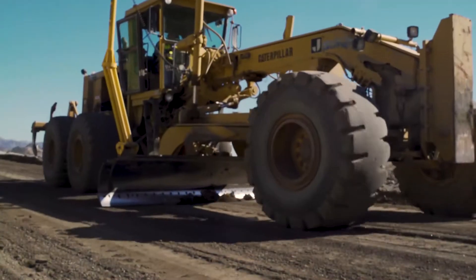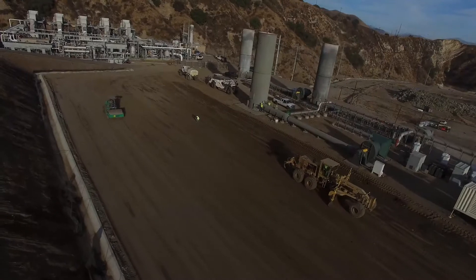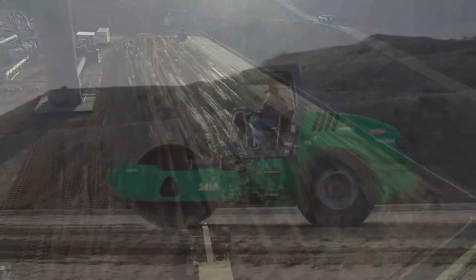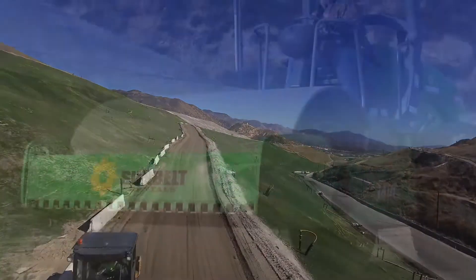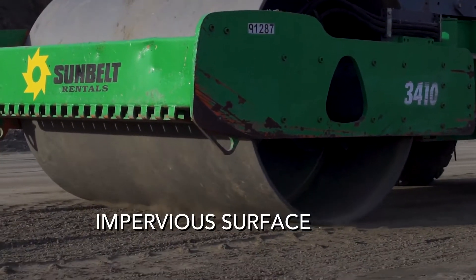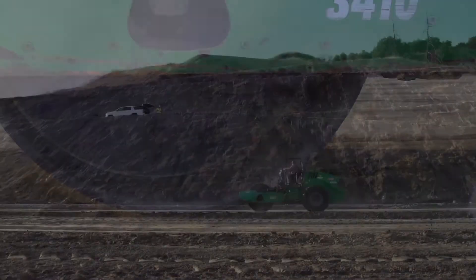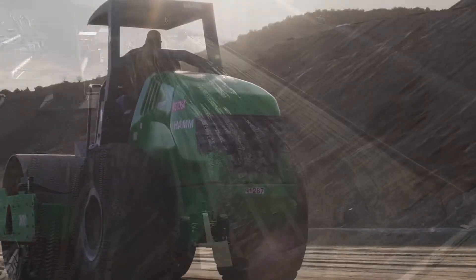After the road is properly shaped with a crown or pitched to one side, double steel drum rollers are used to compact the material to 95% plus. Because achieving maximum compaction is critical to building a long-lasting and impervious surface, we recommend two large rollers with vibratory capabilities be used, depending on the size of the project, to allow the process to move along efficiently.